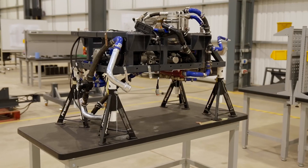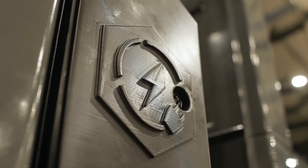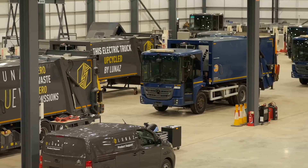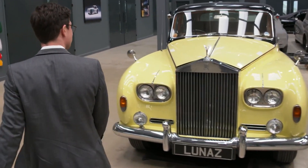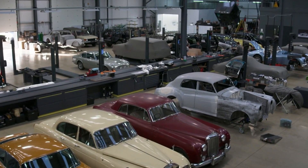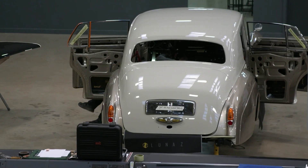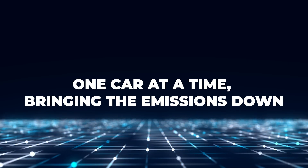Consider a scenario in which you own 500 cars in your fleet. If you decide to switch them to new electric vehicle substitutes, those 500 cars will inevitably wind up somewhere else and will continue to emit emissions as a result of their extended lives. The important thing to remember is that engines are destroyed when a car enters Lunas — one car at a time — bringing the emissions down.